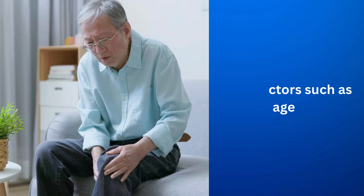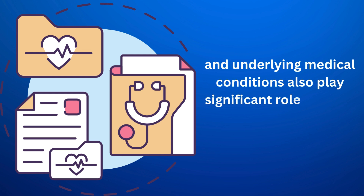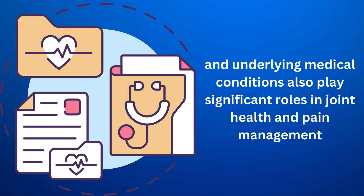Other factors such as age, weight, diet, exercise, and underlying medical conditions also play significant roles in joint health and pain management.